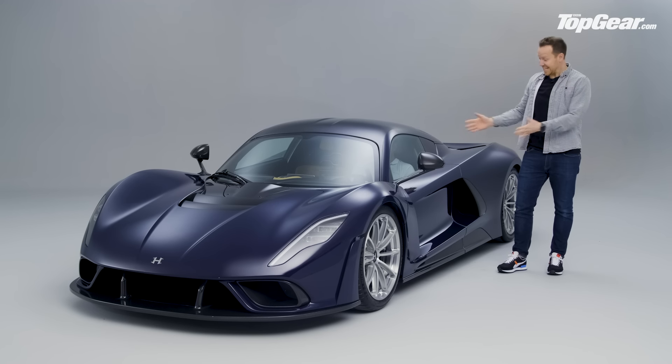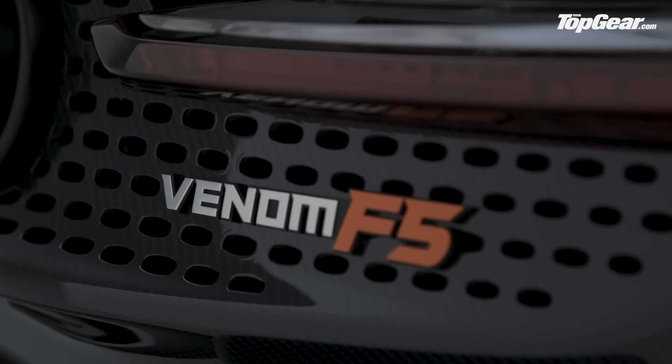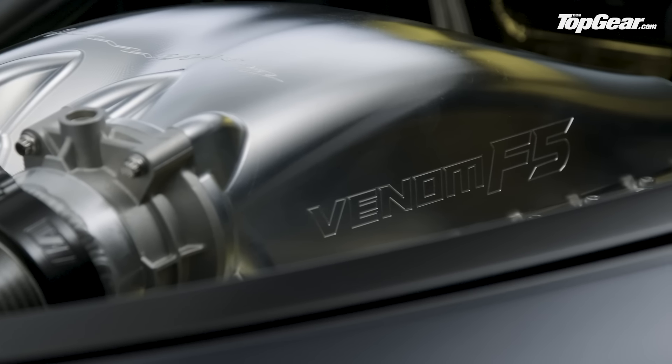This is the Hennessy Venom F5, a new all-American hypercar. Making all that noise is a 6.6-litre twin-turbo V8 called Fury, producing over 1800 horsepower and almost 1200 pounds-feet of torque.